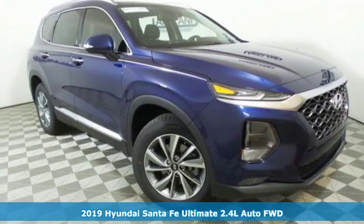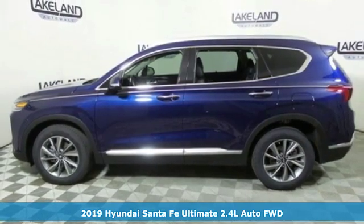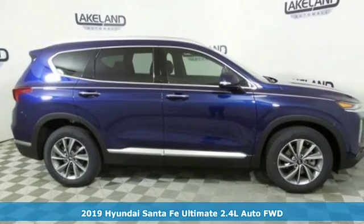It's a new 2019 Hyundai Santa Fe. Comfortable for people, spacious for cargo, and styled to lift standards.